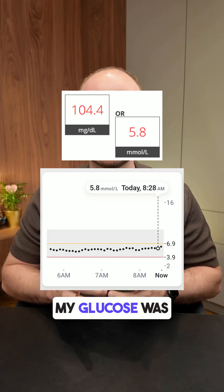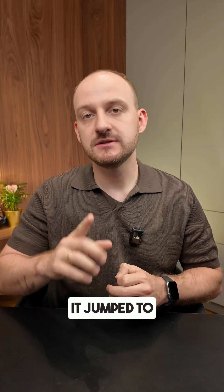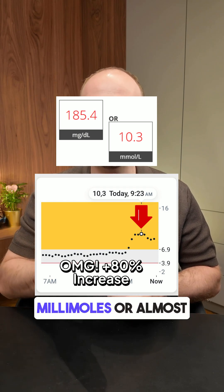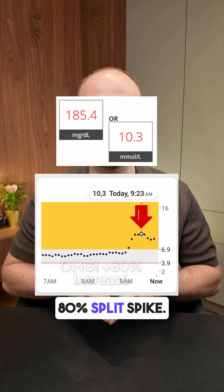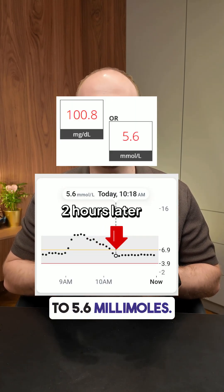Before eating, my glucose was 5.8 millimoles. One hour later it jumped to 10.3 millimoles — that's a rise of 4.5 millimoles, or almost an 80% spike. Two hours later my glucose dropped back to 5.6 millimoles.